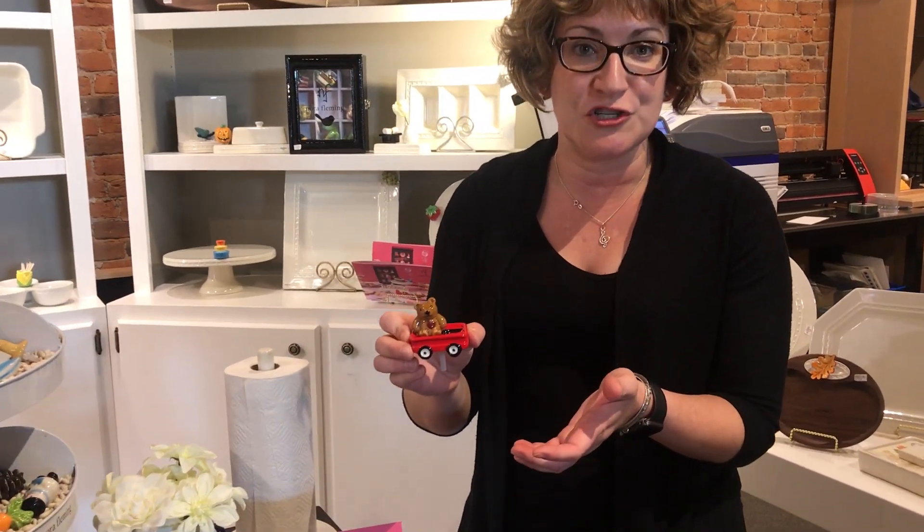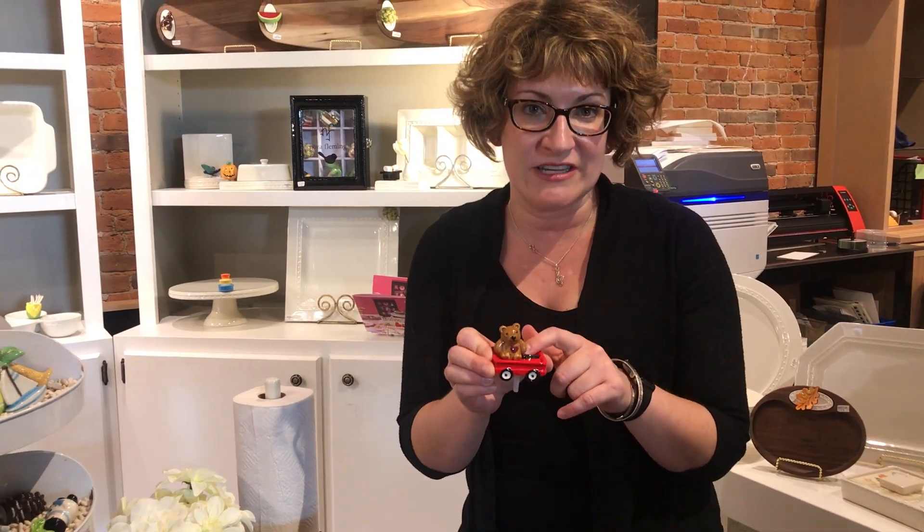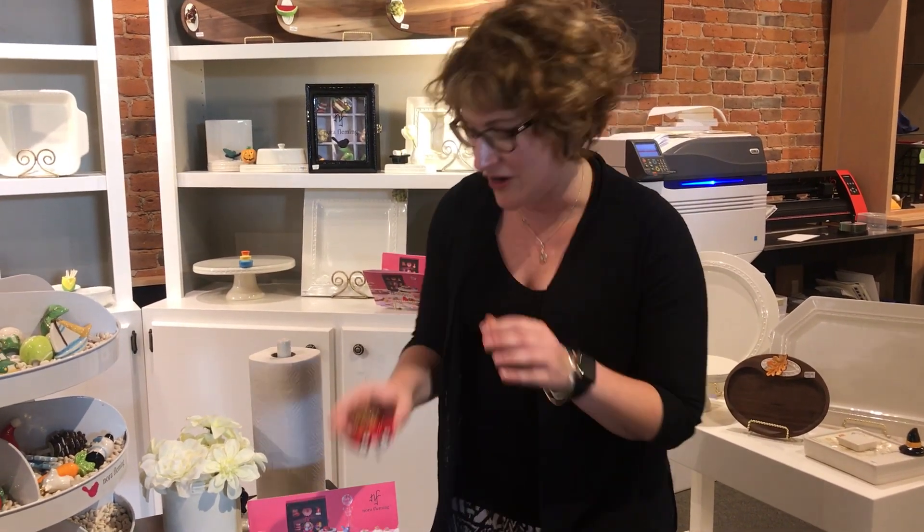This is a new piece for them — it's in collaboration with St. Jude's Children's Hospital, so nine dollars of the purchase of these goes back to St. Jude's. They're a little bit more expensive than the regular ones, but the money goes to a good cause.